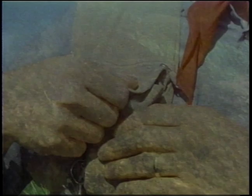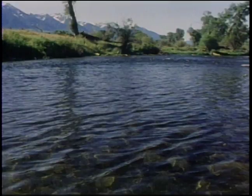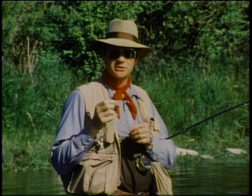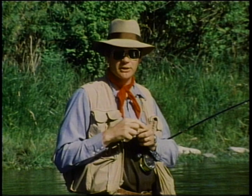Earlier today I sampled this riffle and found lots of pale morning dun mayfly nymphs. As you can see, there's no mayflies hatching now, so this would be a very good time to fish with an imitation of these nymphs. Mayfly nymphs are not very good swimmers, so a very effective way to fish them is to simply cast them upstream and allow them to drift back to you at the same speed as the current. You can do this quite nicely with a roll cast.